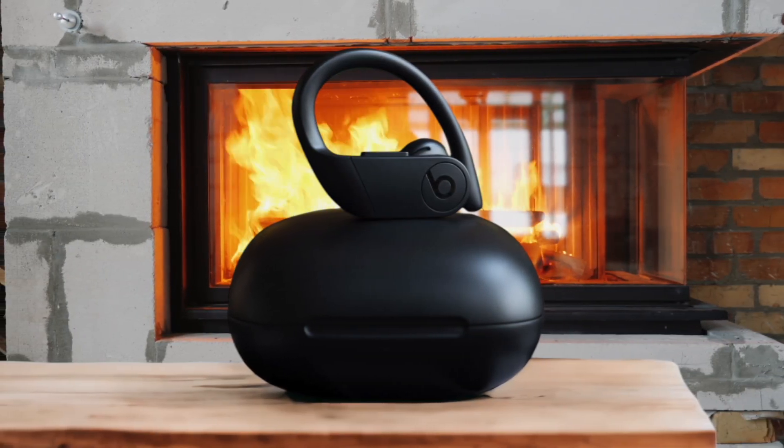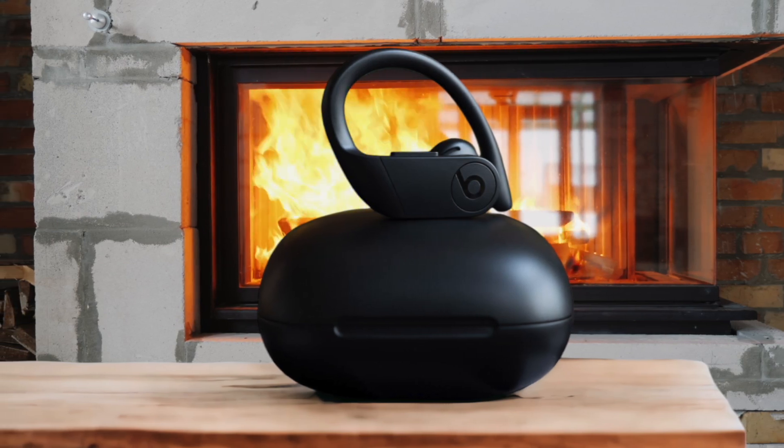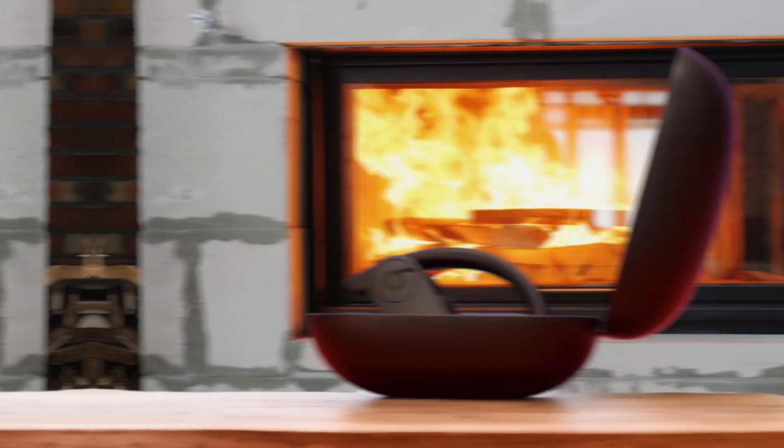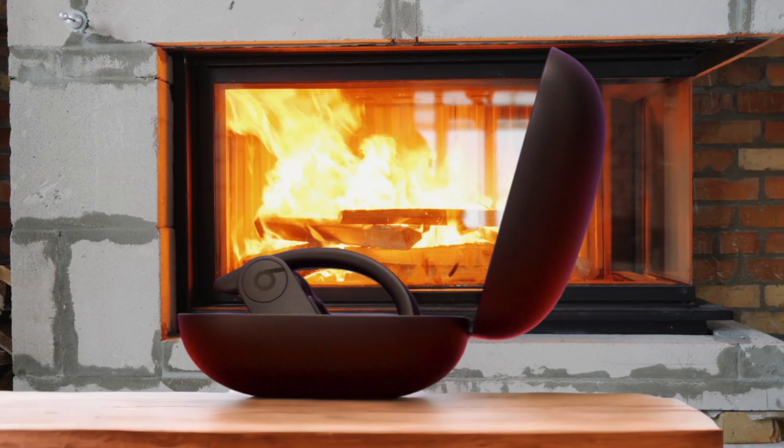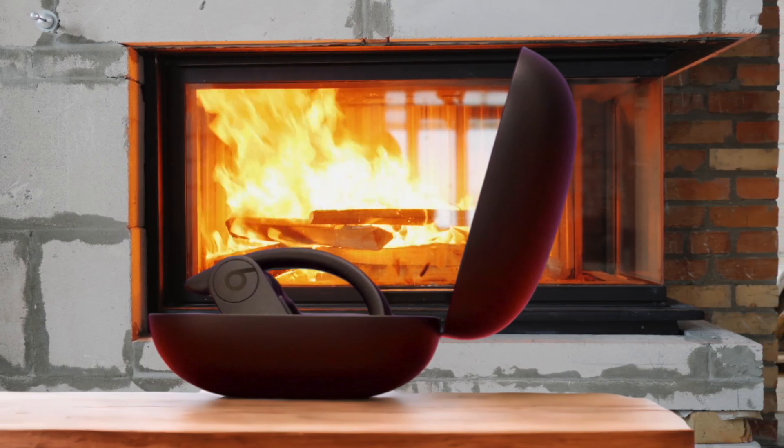One of the standout features of the Powerbeats Pro is their incredible battery life. With up to 9 hours of continuous playback on a single charge, I never have to worry about my music cutting out mid-run. And if I do forget to recharge beforehand, a quick 5-minute top-up gives me enough juice for a solid hour-long session.